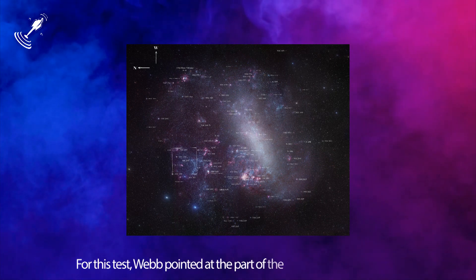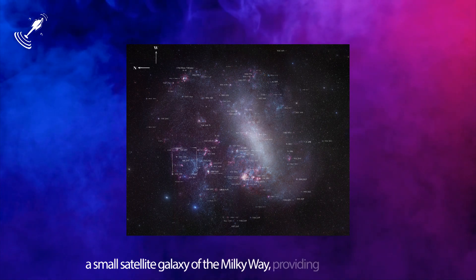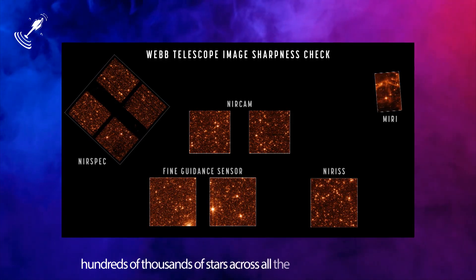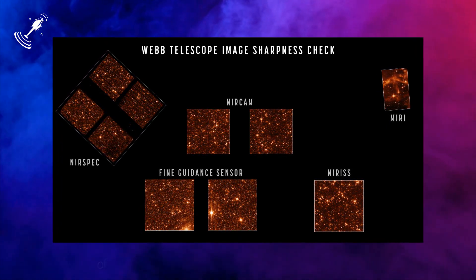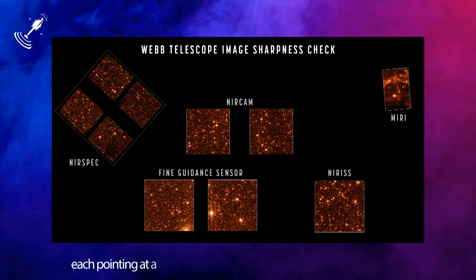For this test, Webb pointed at part of the Large Magellanic Cloud, a small satellite galaxy of the Milky Way, providing a dense field of hundreds of thousands of stars across all the observatory's sensors. The sizes and positions of the images shown here depict the relative arrangement of each of Webb's instruments in the telescope's focal plane, each pointing at a slightly offset part of the sky relative to one another.